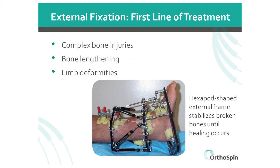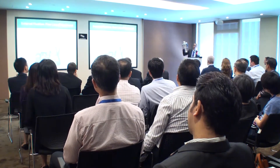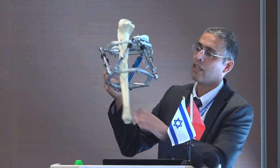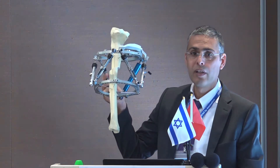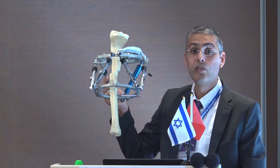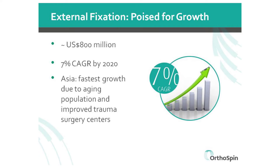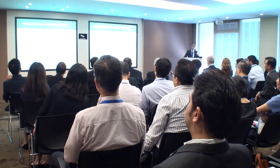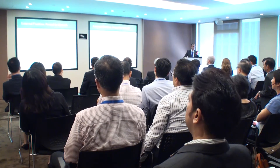What is an external fixation system? It's a metal frame that holds the bone in place until they heal. External fixation is the first line of treatment for bone lengthening, complex bone injuries and limb deformities. It's a huge market, estimated at $800 million, and Asia is considered to be the fastest growing market in this segment.